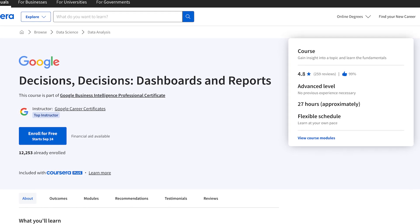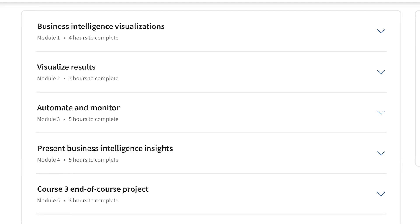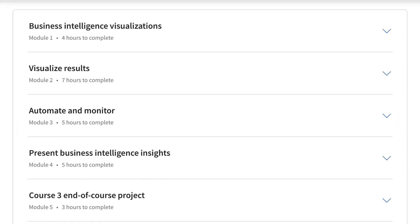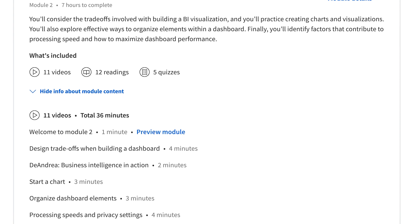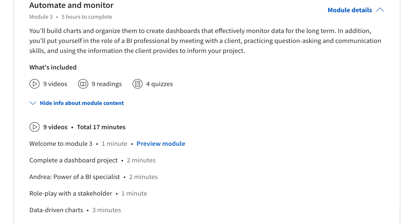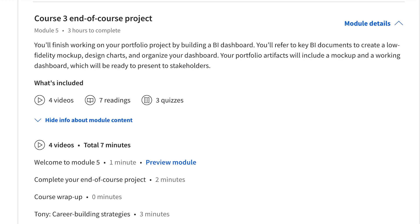The third and final course dives deep into dashboards and reports — this is where the data actually turns into decisions. I'm biased because I love simplifying information into beautiful charts. You'll work iteratively to create charts and learn how to design complete dashboards, all with an eye on what stakeholders actually need from them. You'll learn how to present data insights in a way that resonates with someone who wants to leverage them, and it ends with a course project that can be used as a portfolio piece if you're just starting out.